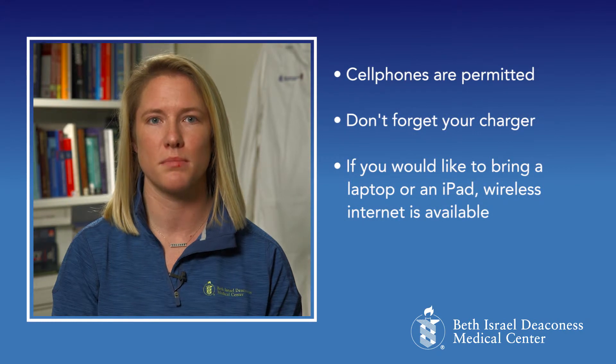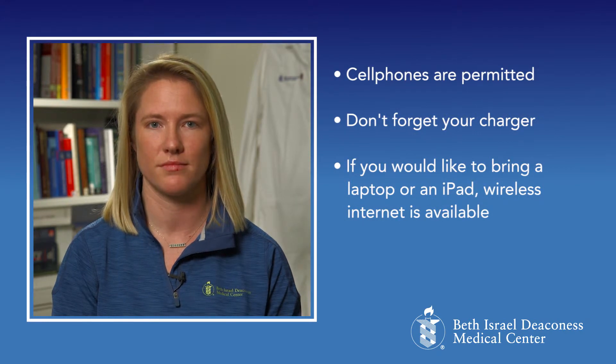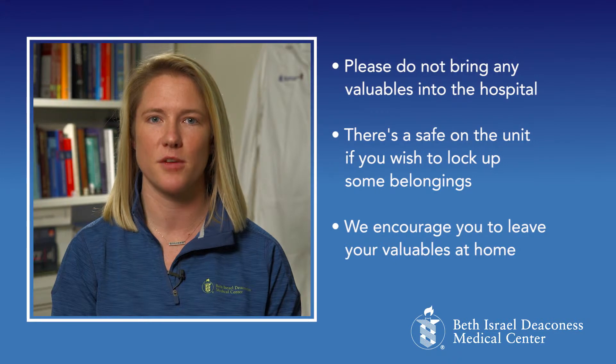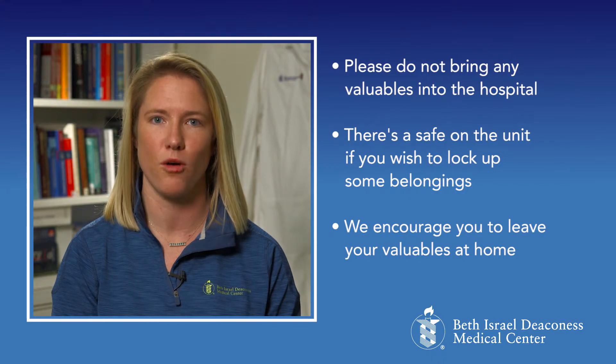Cell phones are okay to use, but please don't forget to bring your charger. If you would like to bring a laptop or iPad, wireless internet will be available to you as well. Please do not bring any other valuables into the hospital. There is a safe on the unit in the event that you wish to lock up your belongings.